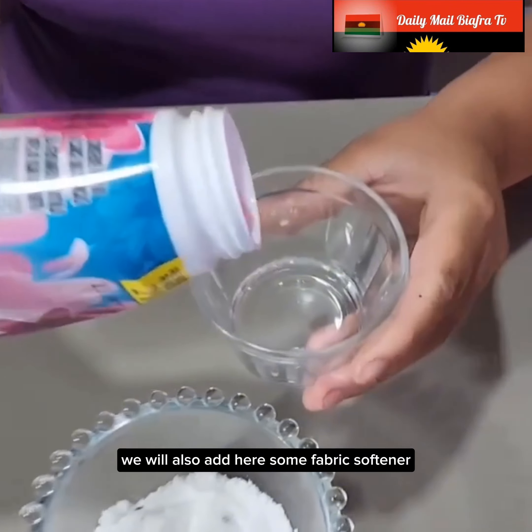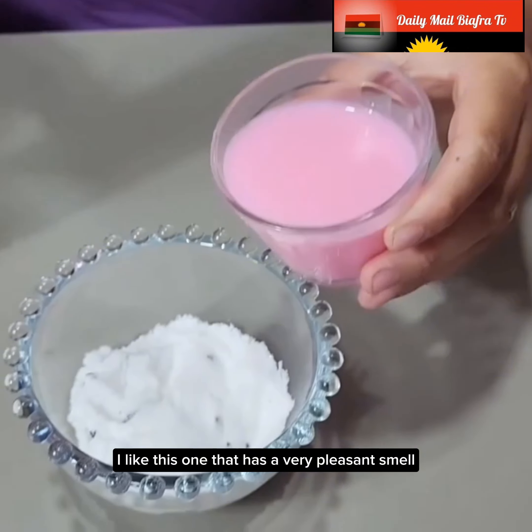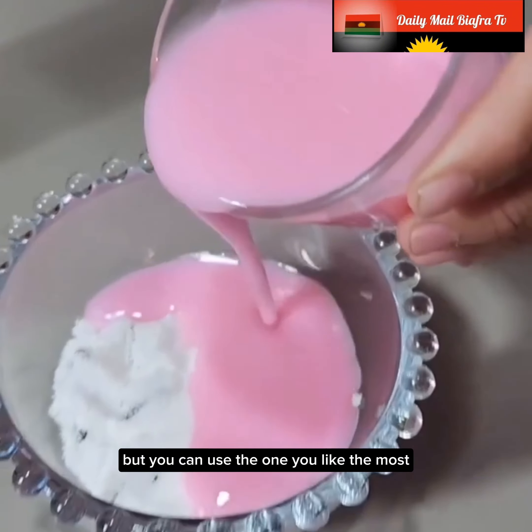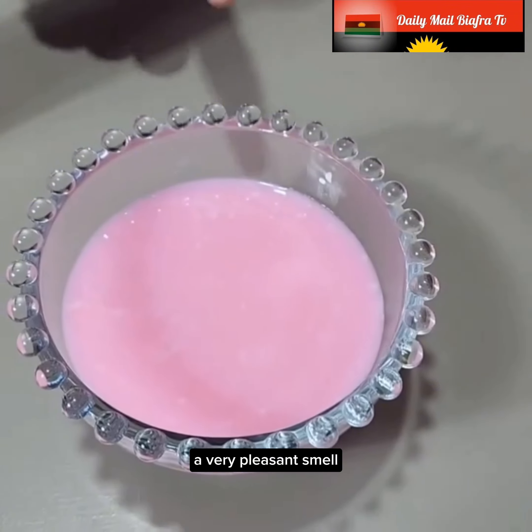We will also add here some fabric softener. I like this one that has a very pleasant smell, but you can use the one you like the most. The fabric softener will give this tip a very pleasant smell.